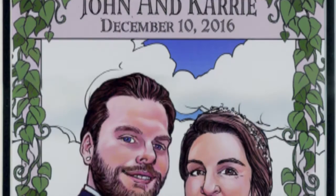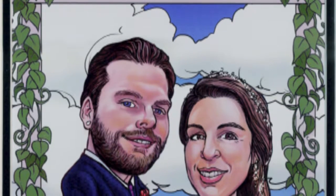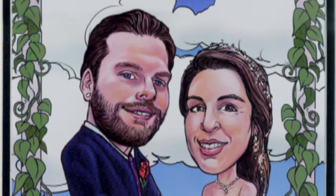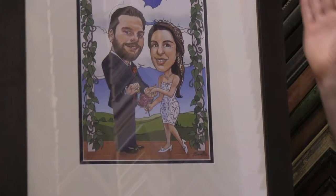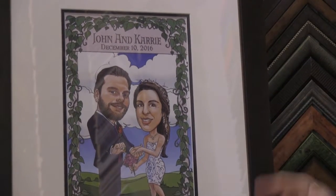They can be an activity for your guests and something you can look at every single day when you're getting ready for work. A couple months ago we added caricatures to our list of services — we work with an artist that does these beautiful caricatures. This is one we did from a wedding. The neat thing about these is they're so multi-purposed. You can frame and mat this, and if you get a really oversized mat — say for 300 guests — this can be your guest book.